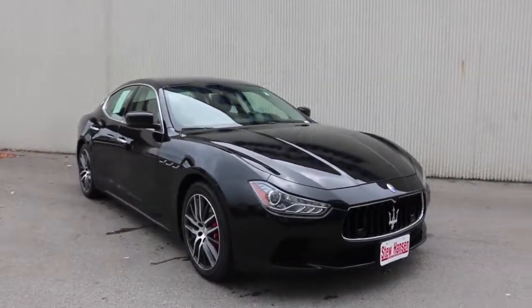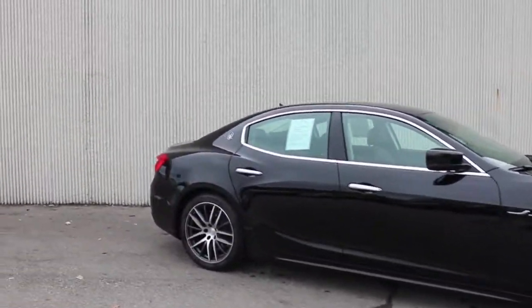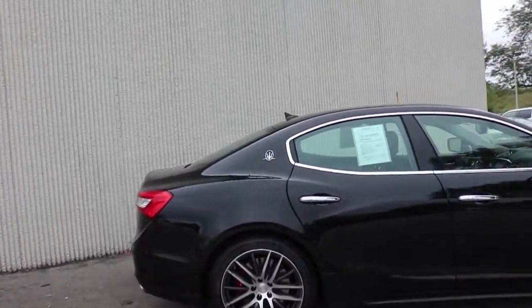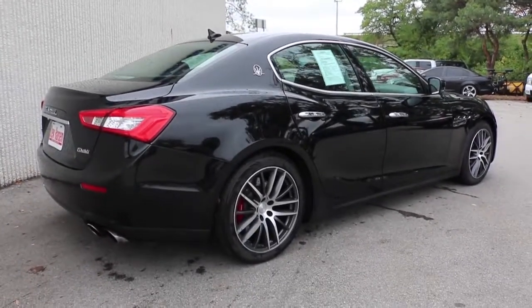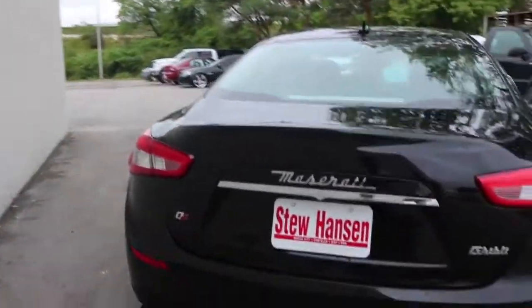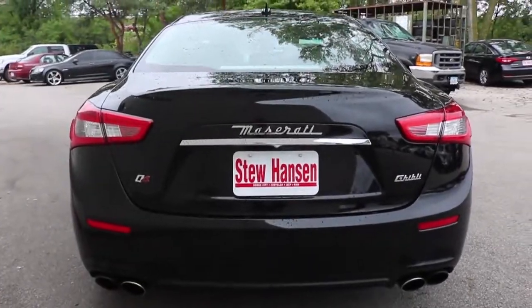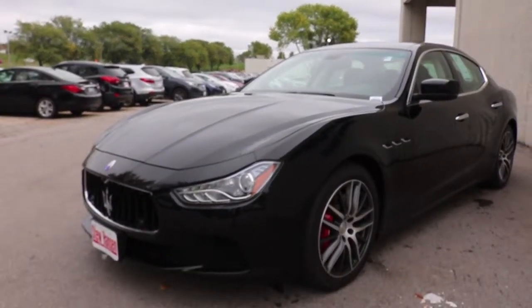Here it is guys — Maserati Ghibli. Beautiful in the black. The trunk has got a tool set — just gorgeous. Q4, the SQ4 Ghibli from Maserati, 2014.